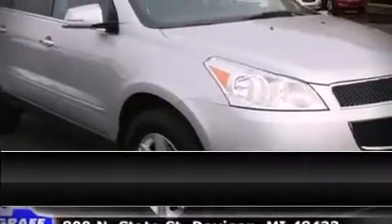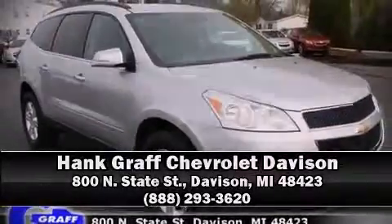Stop by our dealership or give us a call for more information. For more information, visit www.xdc.org.